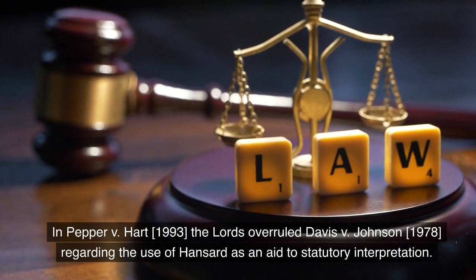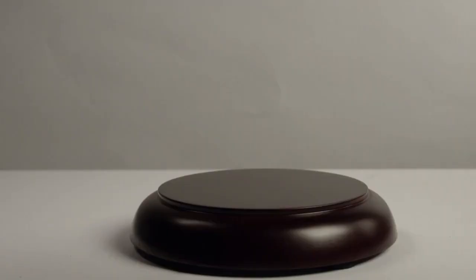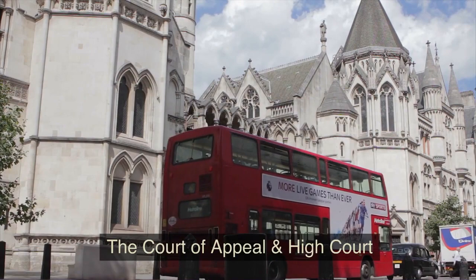In Pepper v. Hart (1993), the Lords overruled Davis v. Johnson (1978) regarding the use of Hansard as an aid to statutory interpretation. In R v. G and R (2003), the House of Lords overruled MPC v. Caldwell (1982) in relation to the test of recklessness applicable for criminal damage.